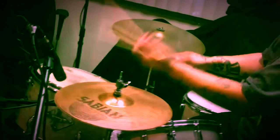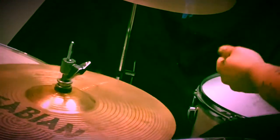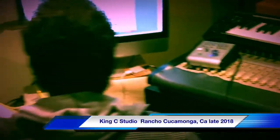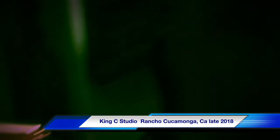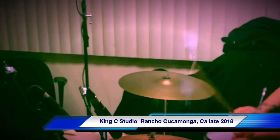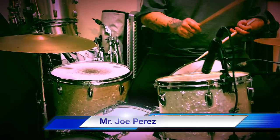We took to the studio in late 2018 — King C Studio in Rancho Cucamonga. There's the studio there, Charles at the wheel. Joe Perez came in working drums as usual, and Jeff Garola was on guitar for this EP on all of the tracks.